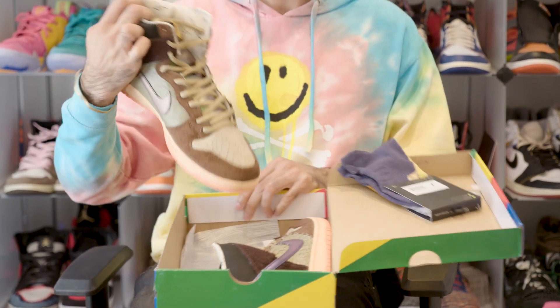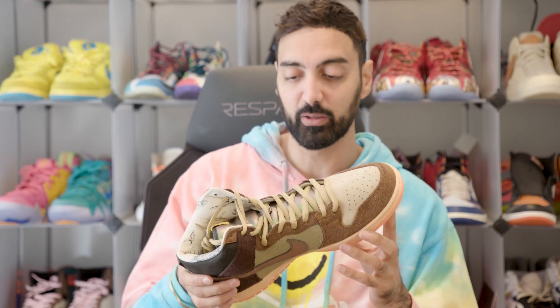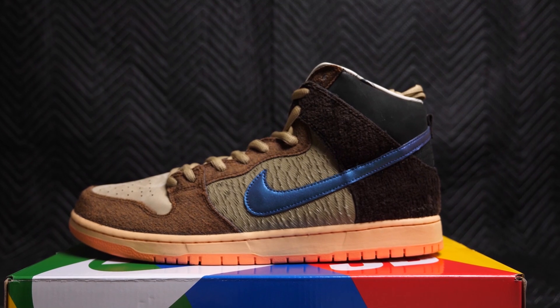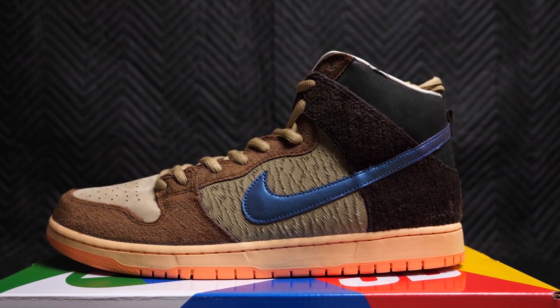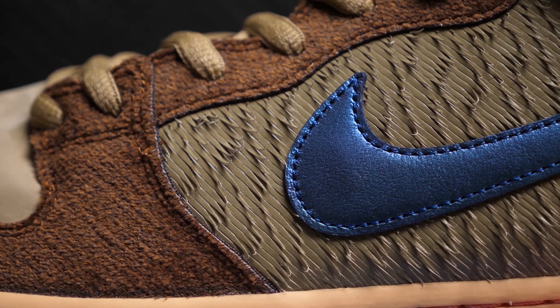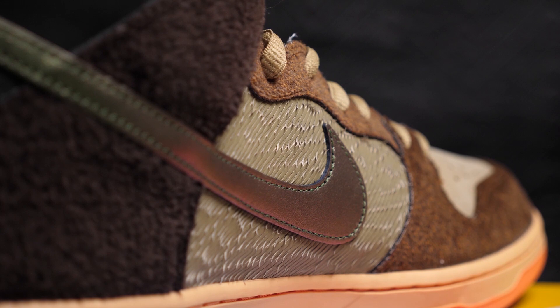We have the duck dunks. This is made out of real life duck — okay, I'm just kidding. But these are really cool. You've got the iridescent swooshes, even the iridescent tongue, and then all these duck features. You got feathers — look at this one, it's got all these duck feathers. The level of detail on this — Dion must have been obsessed with Thanksgiving, and I can't wait to talk to him about it in our upcoming interview.